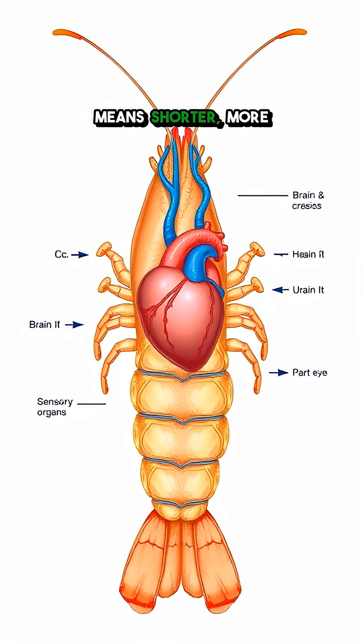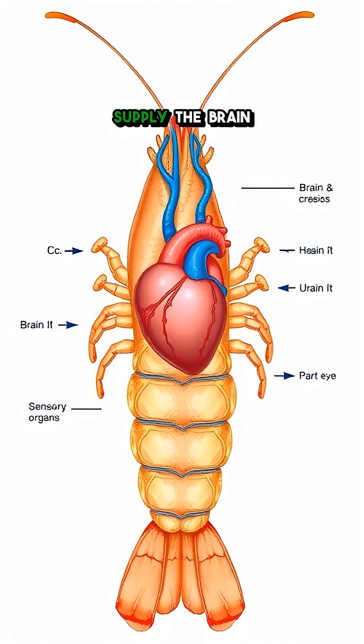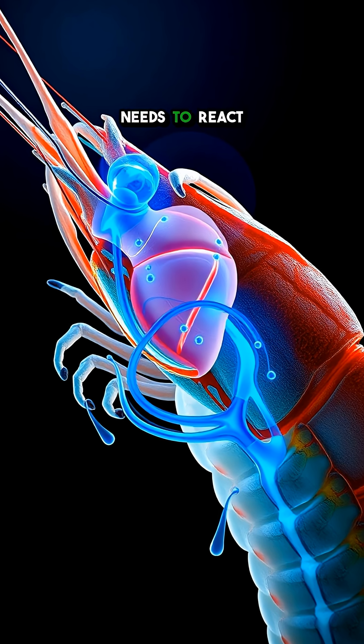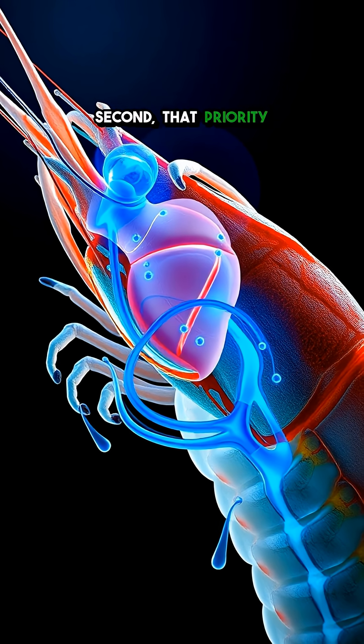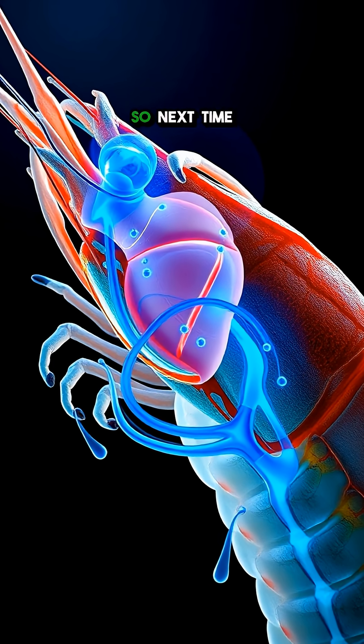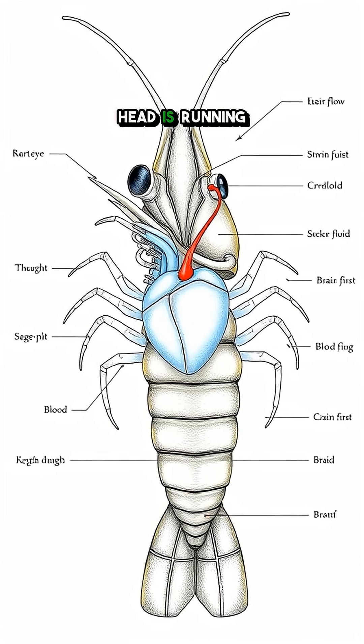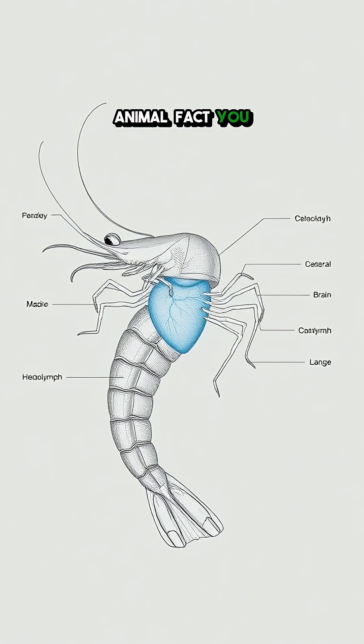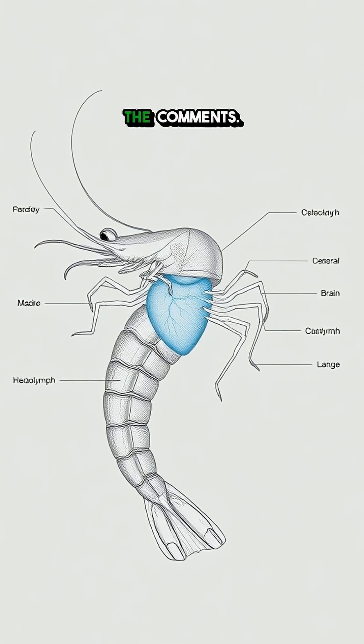Having the heart in the head means shorter, more efficient pathways to supply the brain and sensory organs first. When a shrimp needs to react in a split second, that priority system is a lifesaver. So next time you see one, remember — that tiny head is running the whole show, heartbeat and all. What's the weirdest animal fact you know? Drop it in the comments.